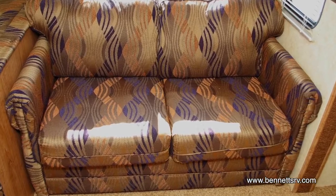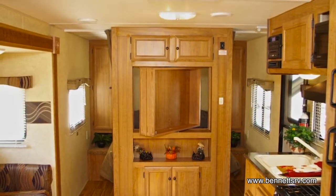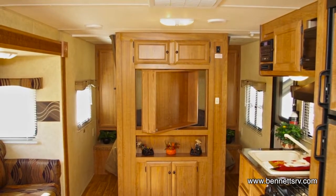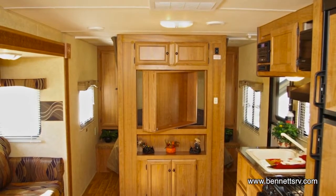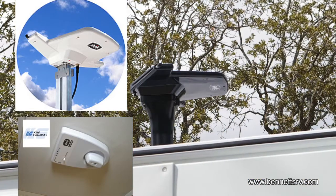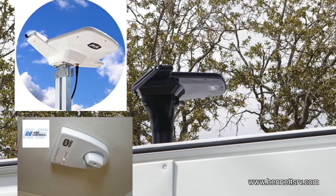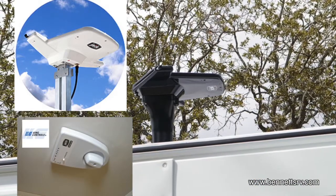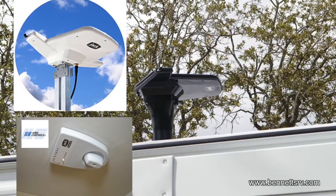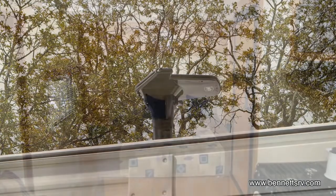Additional seating is found in the form of a sleeper sofa. An entertainment center is also provided in this unit, prepped for a TV, which allows the TV to be swiveled 180 degrees to be viewed in the bedroom as well. This coach is equipped with the King Jack antenna system, which improves digital TV reception. It's also smaller and lightweight, provides a broader reception range, and delivers great reception for both VHF and UHF signals.